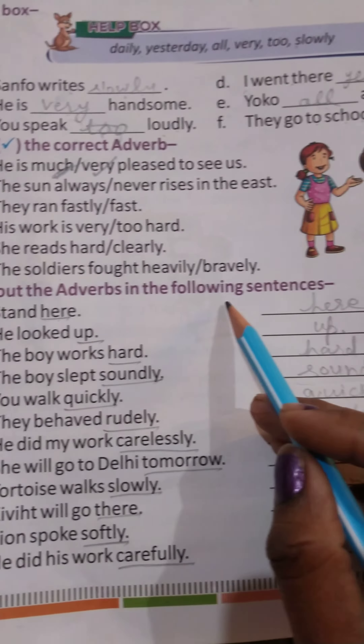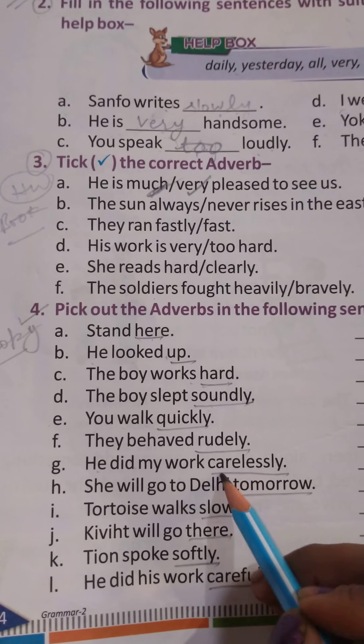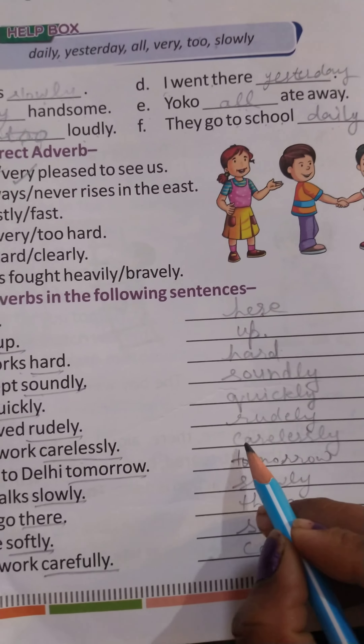C. The boy works hard. The Adverb is 'hard'. D. The boy slapped soundly. The Adverb is 'soundly'. E. You work quickly. The Adverb is 'quickly'. F. He did my work carelessly. The Adverb is 'carelessly'.